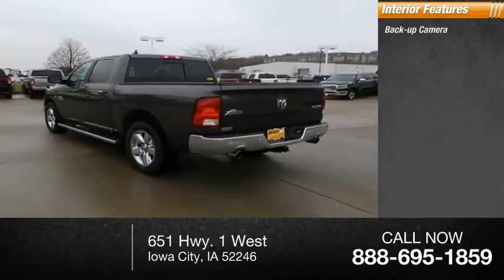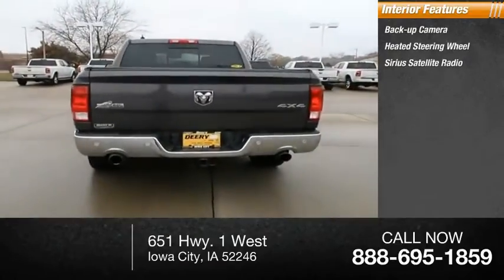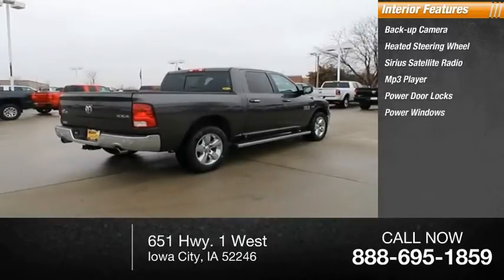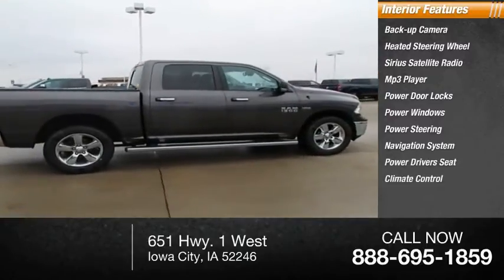Inside you'll find backup camera, heated steering wheel, Sirius satellite radio, MP3 player, power door locks, power windows, power steering, navigation system, power driver's seat, and climate control.